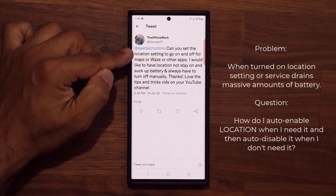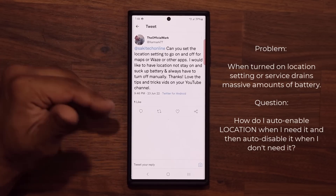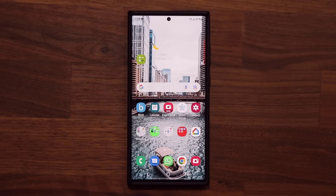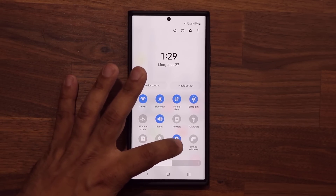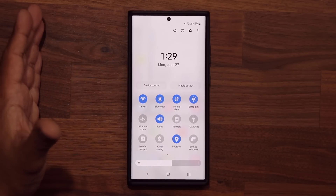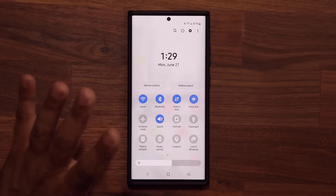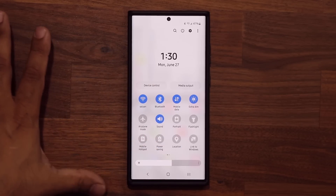Basically his question is: how can I turn on the location setting automatically only when I need it and then turn it off when I don't need it, thereby saving battery life? In this video we're going to show you the best possible method. It's genius. So let me show you what I'm talking about. When you pull down the quick toggles panel, you'll see that most people have their location always on. The problem is, when this is turned on it's useful, but it also drains the battery much more than many other apps.